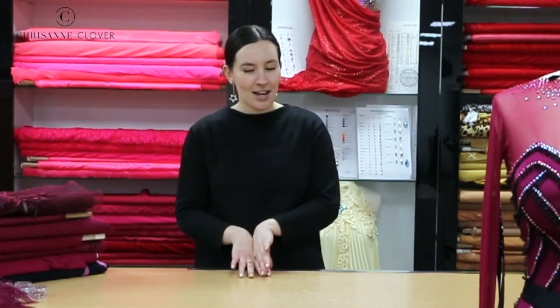Welcome to the Chrisanne Clover Colour Stories. Over this video series we're going to be taking a closer look at each one of our amazing colours, delving deeper into some of their best features, and even breaking down our own designs to help inspire you in your next creation. I'm Phoebe, a couture designer here at Chrisanne Clover, and today I'll be showing you our beautiful colour, wine.